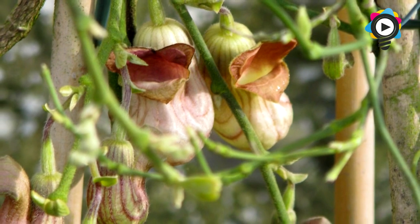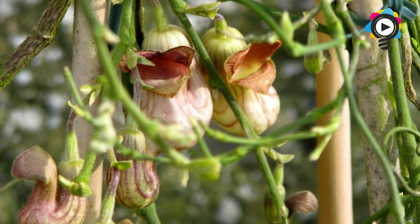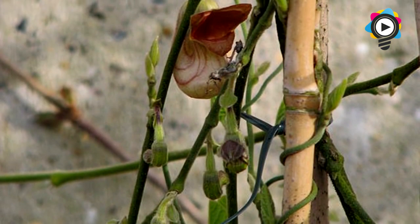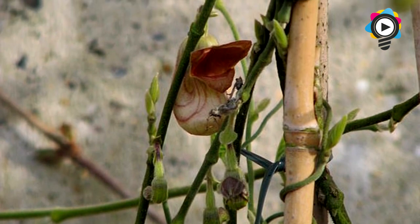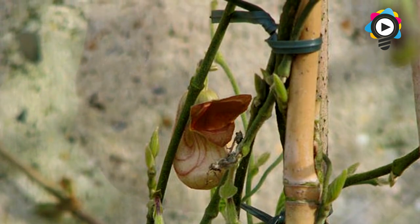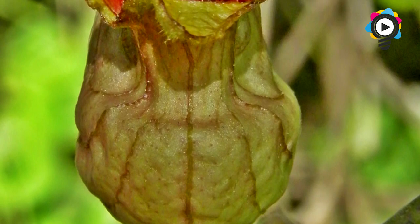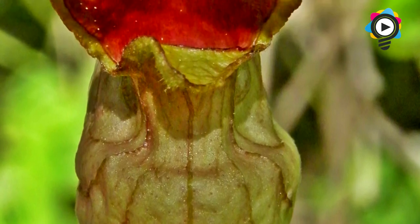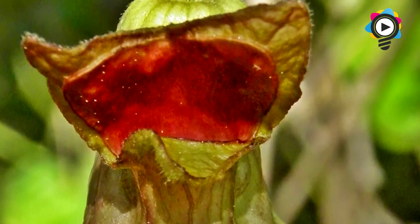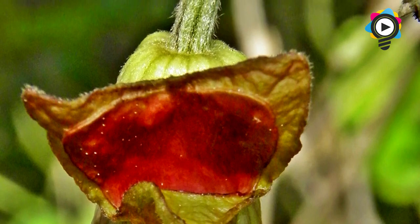The main insect attracted to this plant is the fungus gnat, who commonly falls for the Dutchman's Pipe's deceit as they gain absolutely nothing from the flower. Even though this plant gives nothing back to its pollinators, it has been the saving grace of the pipevine swallowtail butterfly by being its only food source. Along with the pipevine swallowtail butterfly, red-spotted black caterpillars also feed off this plant, and eating its leaves makes them unpalatable to other predators. They also use the flowers as a safe, closed space to undergo metamorphosis.